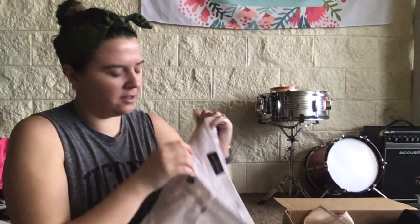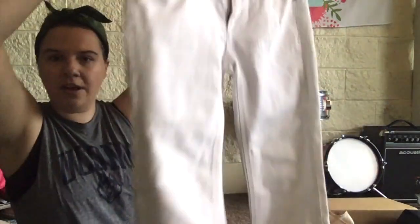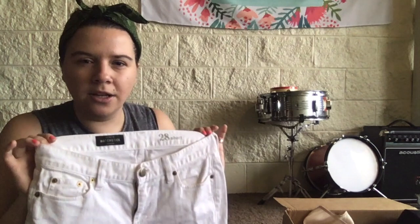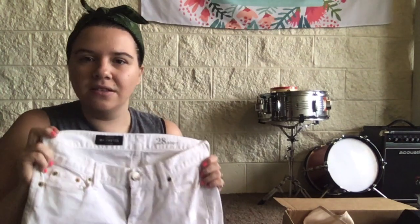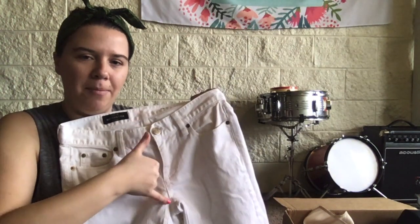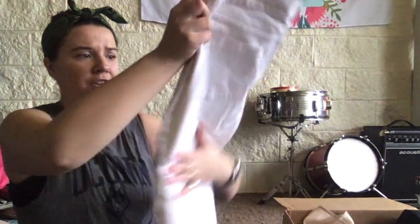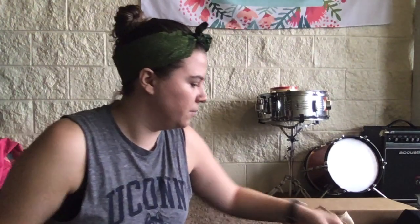These are nice — J.Crew Matchstick 28 short, a white straight-legged crop jean with some fraying. Every time I get white jeans in these boxes they're so dirty, which is probably why ThredUp doesn't try to sell them themselves — they don't want to deal with washing them. These are nice mid-rise, I'll have to measure them, and the fraying is very cute. It's J.Crew, not factory or outlet, so that's exciting.